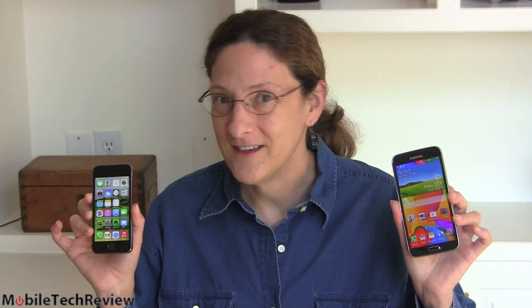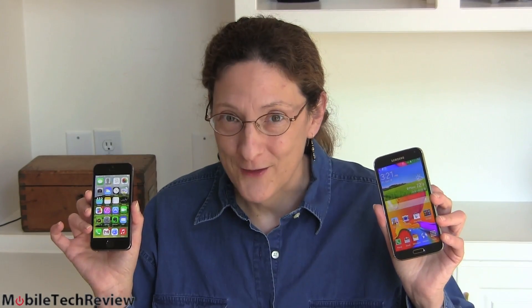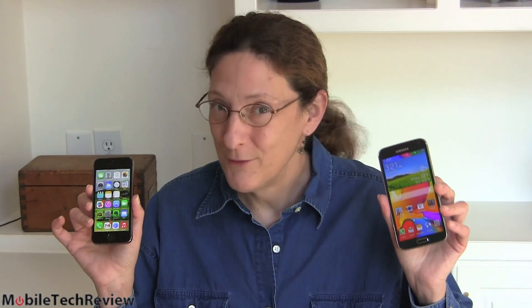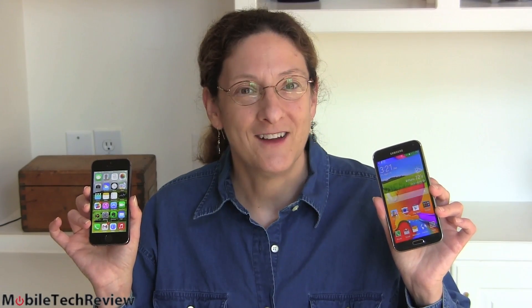Ladies and gents, the iPhone 5S and the Samsung Galaxy S5. Either way, you're probably going to love your phone — these are two of the nicest phones on the market. Different strokes for different folks. Do you like the whole ecosystem around the iPhone, the support, the portable size — or do you want the big screen and all the features on the Samsung Galaxy S5? I'm Lisa from Mobile Tech Review. Be sure to visit our website to read the written reviews of both of these products, watch our video reviews, and subscribe to our YouTube channel.